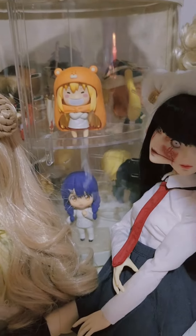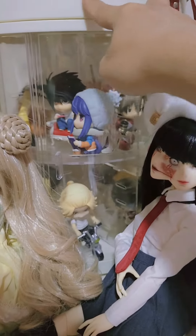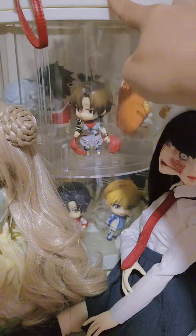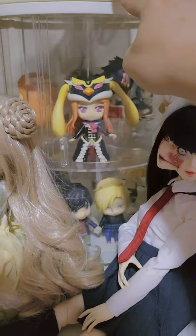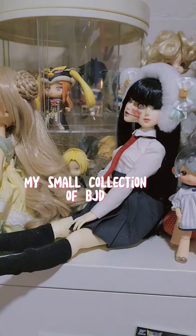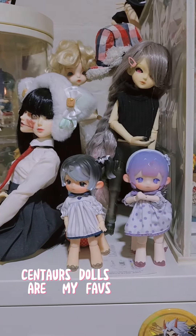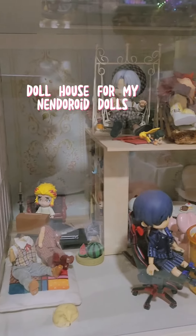More nendoroids. My small collection of BJD. Centaur dolls are my favs. Doll house for my nendoroid dolls.